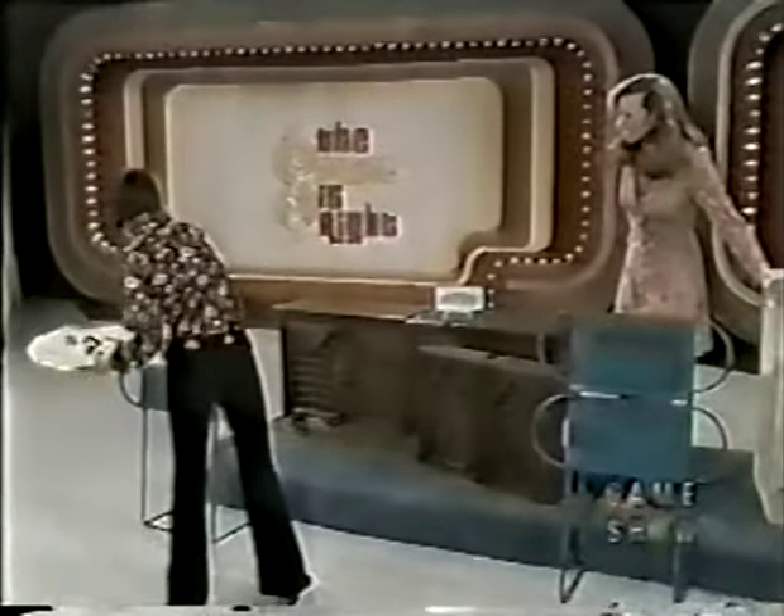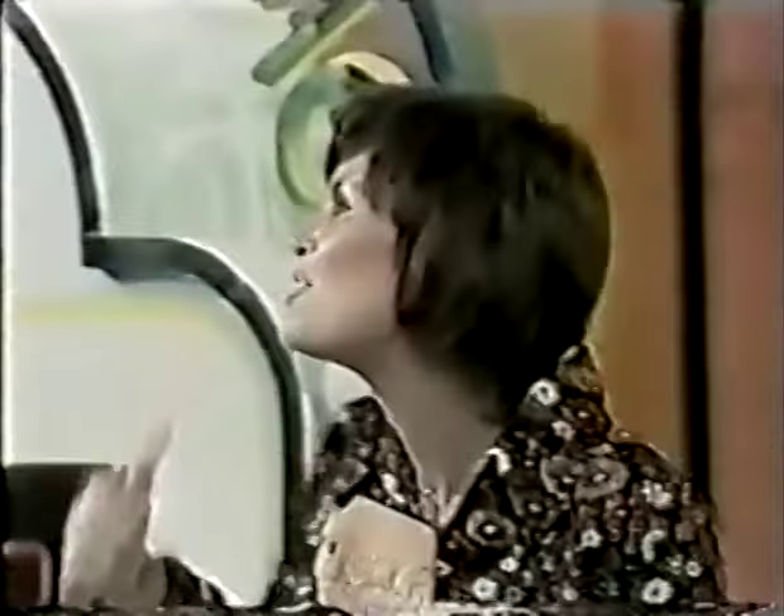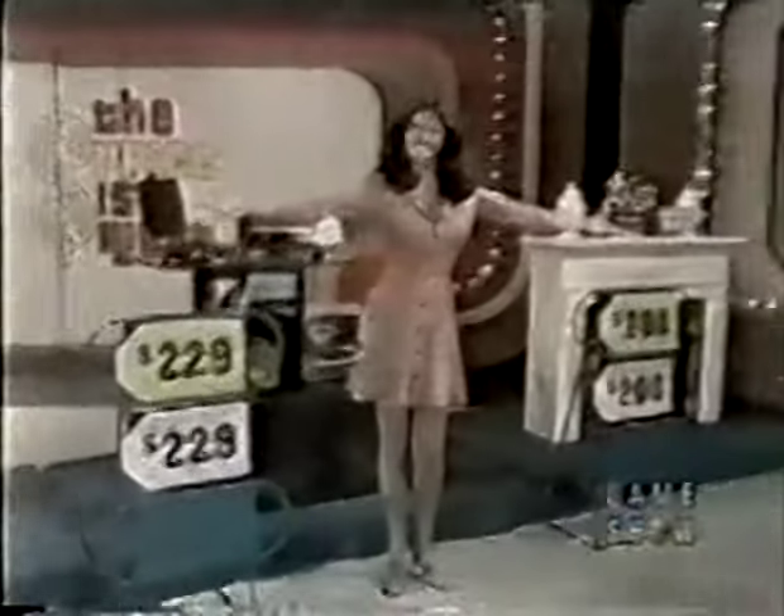She puts $200 on the stereo, $380 on the fireplace, $229 on the dishwasher — she pulls the arm down. Still needs changes with 20 seconds left. She puts $229 on the appliances, moves $380 to the stereo — five seconds — $200 on the dishwasher and the fireplace. Time! She got all four of them right in 45 seconds! Well done, Laurie — you'll be going to our showcase.